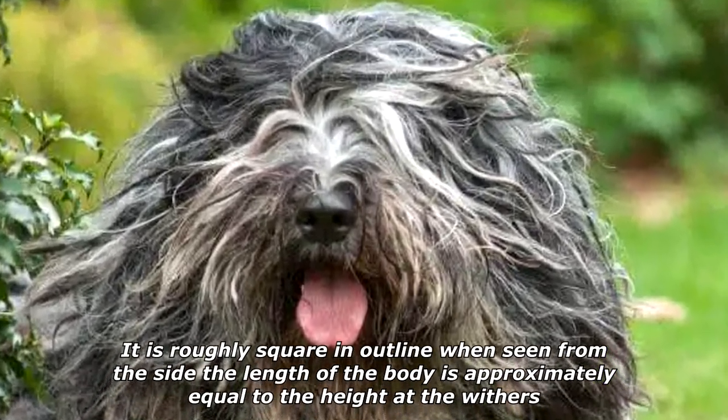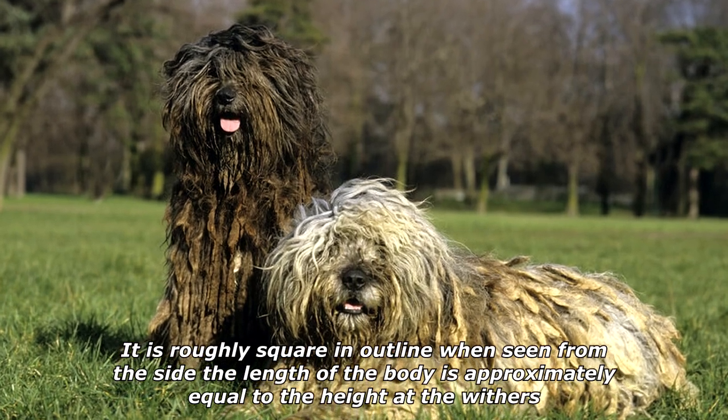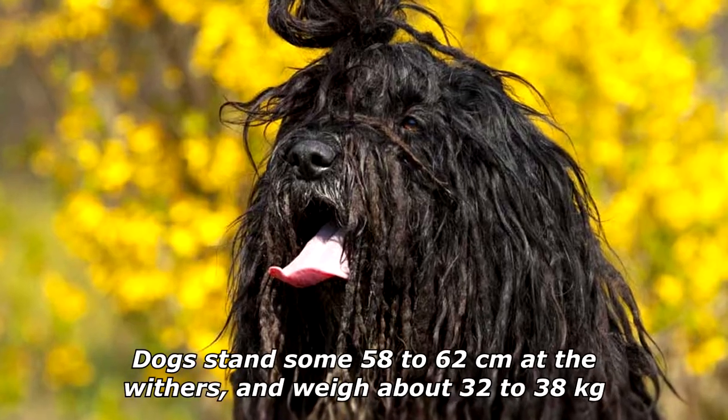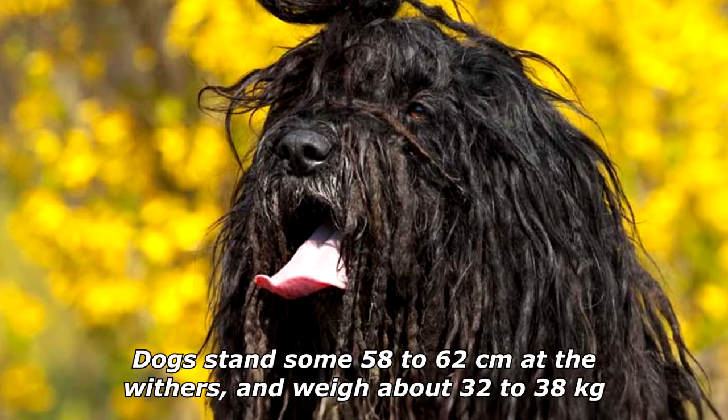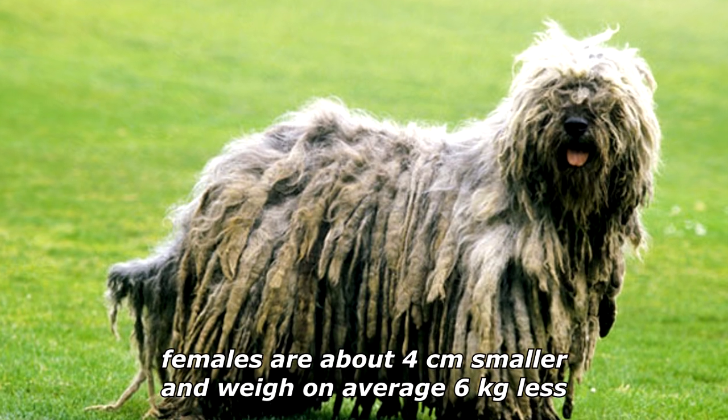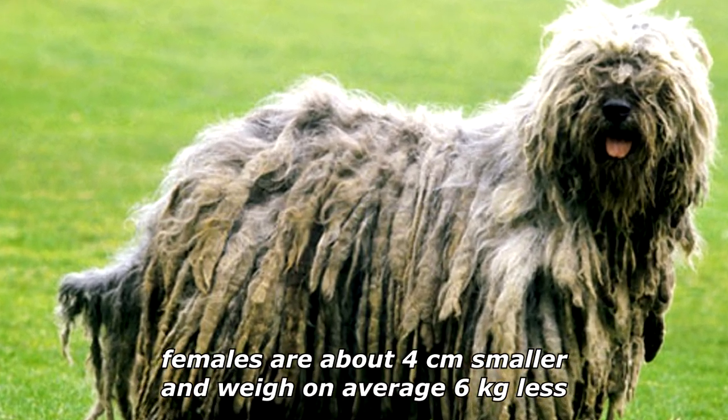It is roughly square in outline when seen from the side — the length of the body is approximately equal to the height at the withers. Dogs stand some 58 to 62 centimeters at the withers and weigh about 32 to 38 kilograms. Females are about 4 centimeters smaller and weigh on average 6 kilograms less.